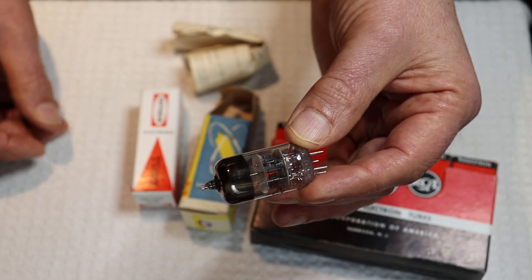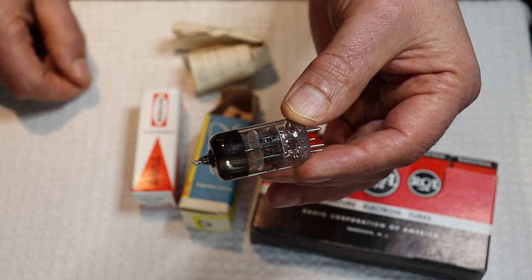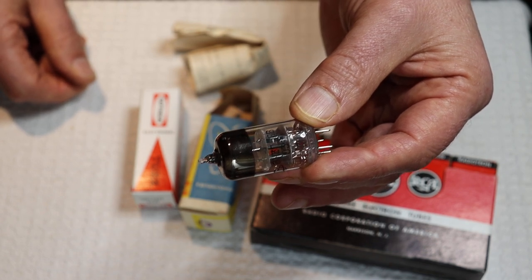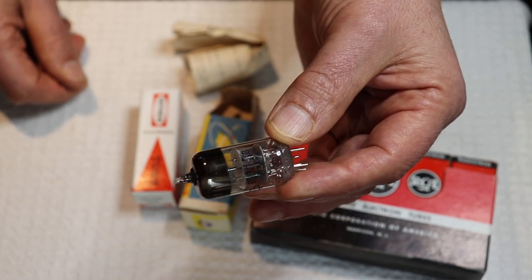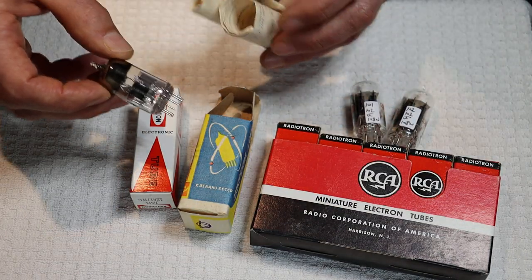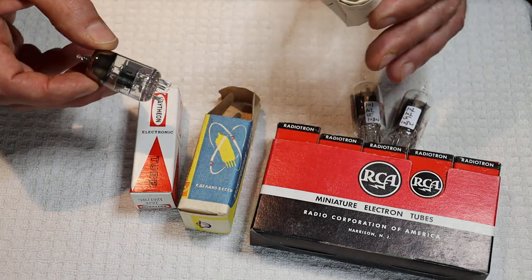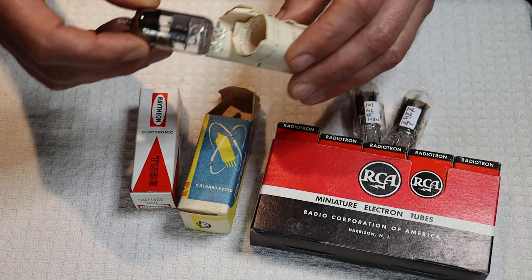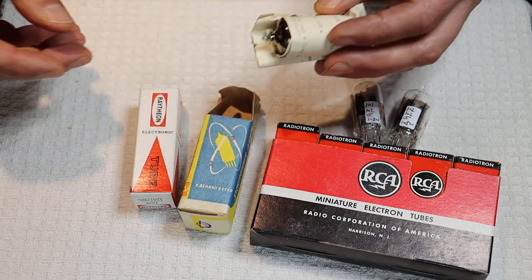RCA supplied the equipment and technology in 1939 for the Soviets, to make sure they were able to make their own tubes for a war that was on the near horizon. A lot of people think the Second World War just sprang out of nothing, but it was in development for about a decade, and people who were paying attention — the U.S., Britain, and the Soviets — were preparing for it.